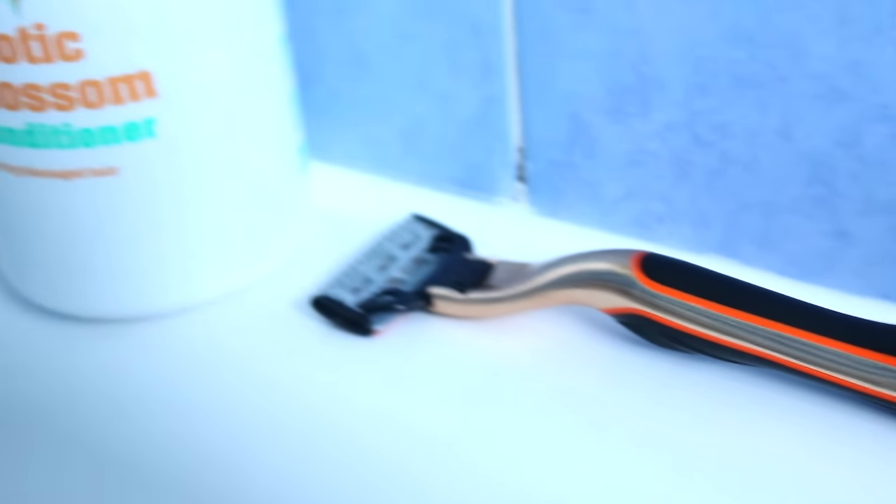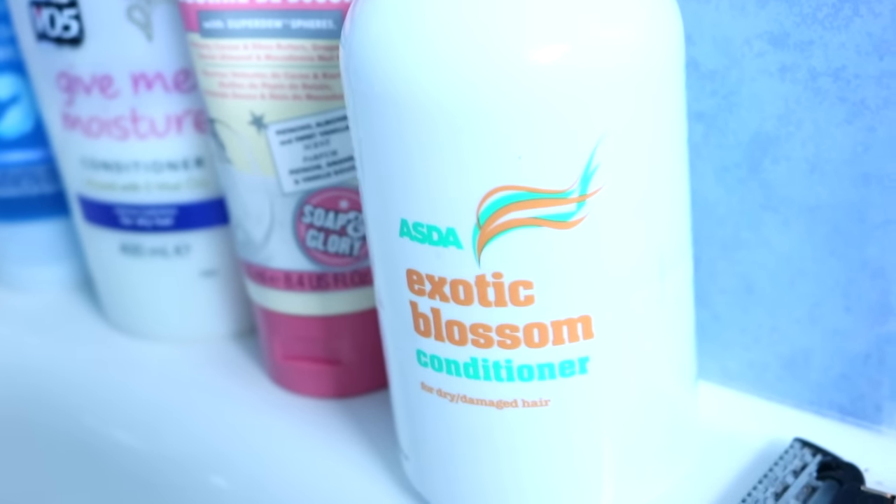The next tip: if you are shaving your legs in the morning and you're in a rush, using conditioner instead of shaving foam actually works a lot better for me. I find it's so much easier to shave my legs with conditioner. I buy a big cheap bottle for about one pound — a supermarket own-brand one — and use that instead of shaving gel. Not only is it cheaper, but it also moisturizes your legs at the same time.